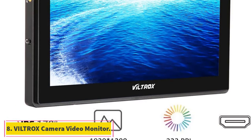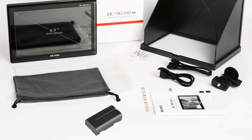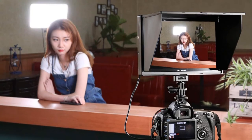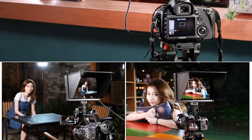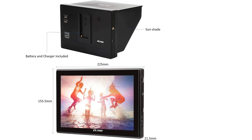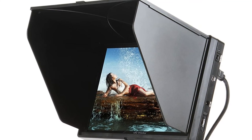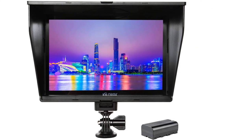At number 8, the Viltrox Camera Video Monitor. Finishing off our list, we have the Viltrox DC90 HD Camera Video Monitor. This is suitable for high-end content creators and professional users, featuring an 8.9-inch wide display with a resolution of 1920 by 1200 pixels. The screen features control options like color temperature settings, peaking focus assist, monochrome, and so on to offer a high level of customization.